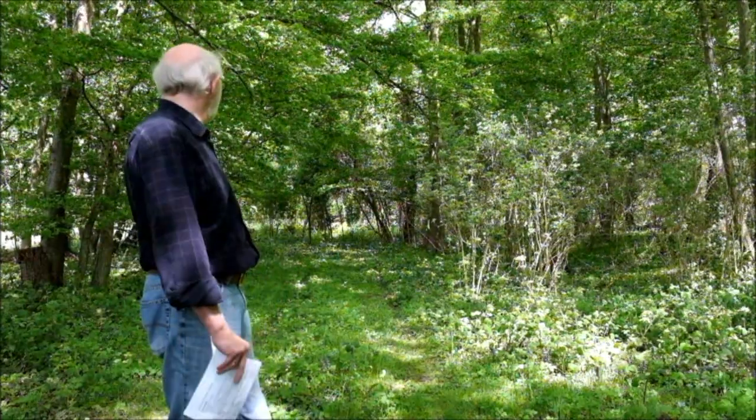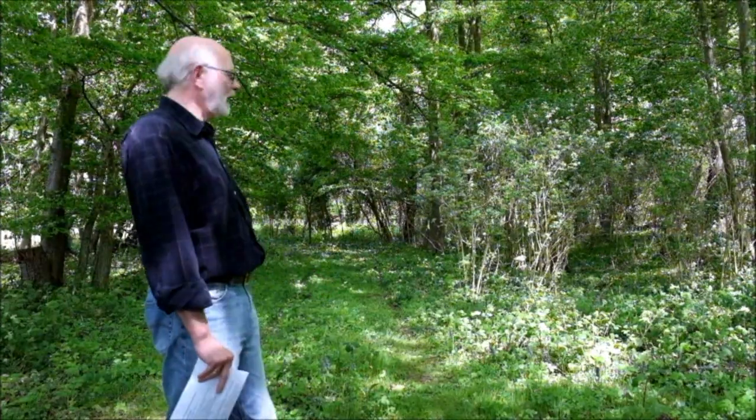We've just come into the wood now because the wind's getting up outside and it's affecting the camera. I've actually found a spot that would be quite a good place to hide a couple of Mark IV tanks in 1917.